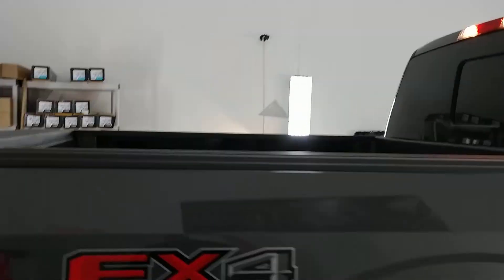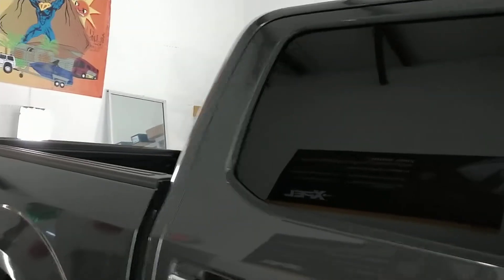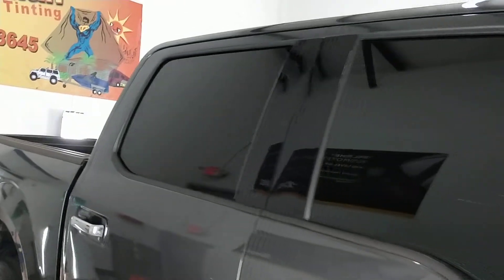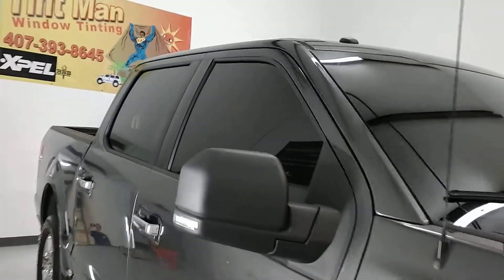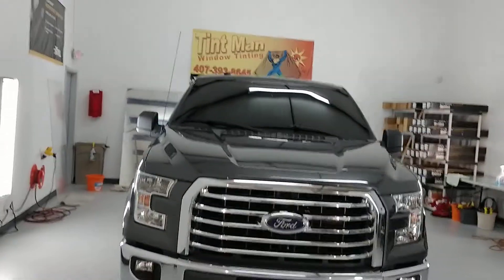This would be illegal in the state of Florida if you do not have a tint waiver for a medical exemption or surveillance vehicle. You can learn more at TintManWindowTinting.com.